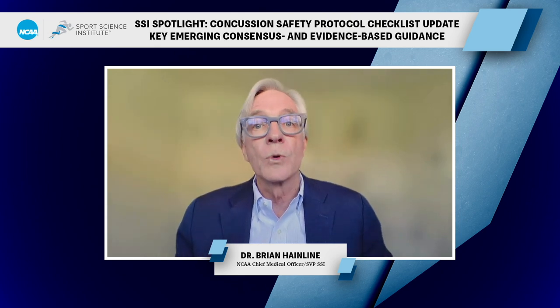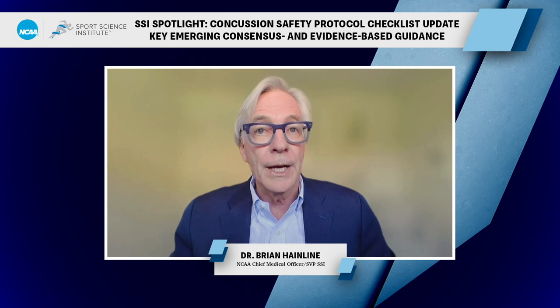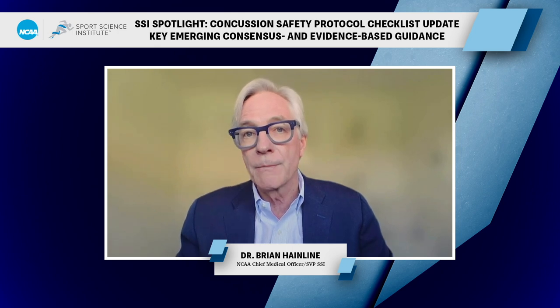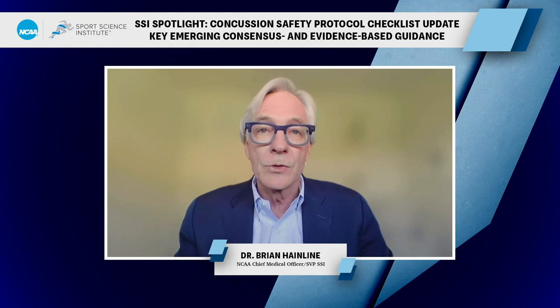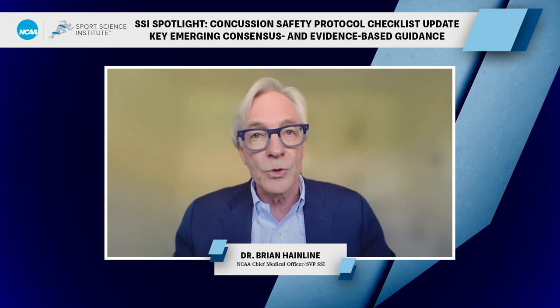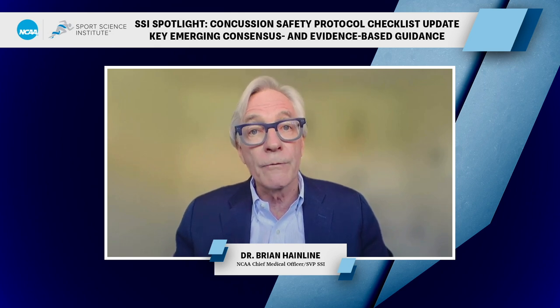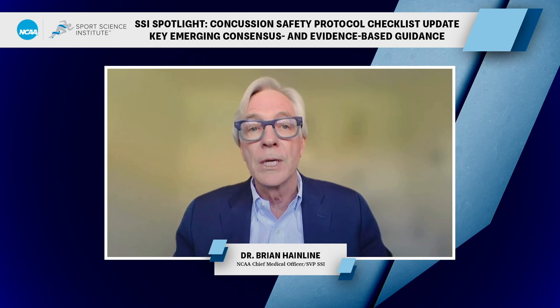These two series cover updates in concussion science informed by the NCAA Department of Defense CARE Consortium and the Sixth International Consensus Statement on concussion in sport. The NCAA Concussion Safety Advisory Group met, reviewed this emerging science, and made updates to the concussion safety protocol checklist, fact sheets distributed to student athletes, coaches, and administrators, and the concussion template. All of this has been distributed to the membership and becomes effective January 2024. The legislation specifically requires notifying membership about the updated checklist, introducing the rationale for these updates, and reminding the membership about the legislative requirements.